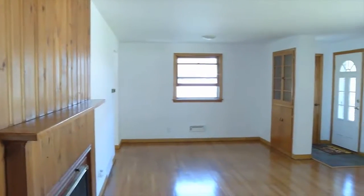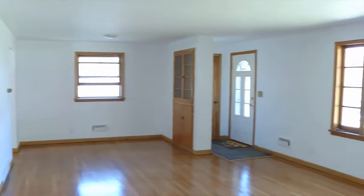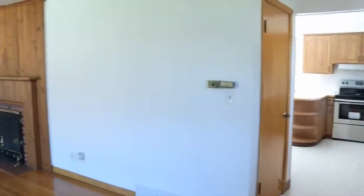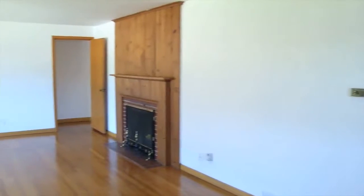I love these mid-century brick ranches. That's what this is. And they're built so strong. They've got great plaster in them, great wood floors. This one has a wood fireplace, which is nice.